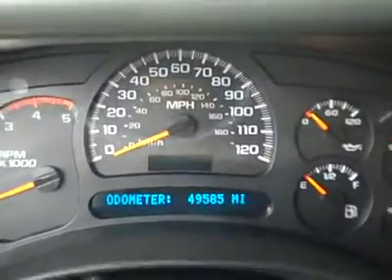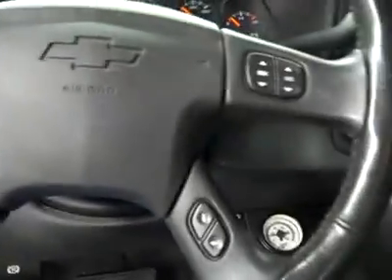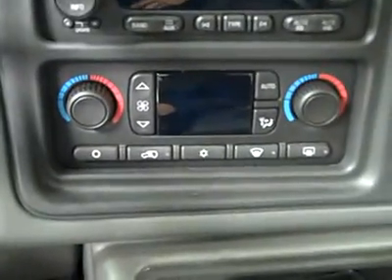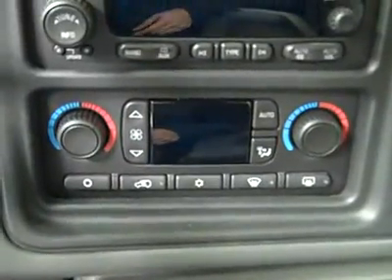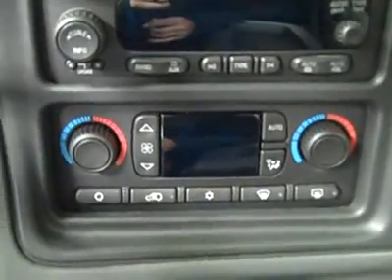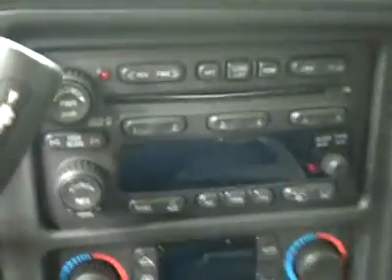Hopping inside — push button four wheel drive, as you can see here, and 49,000 miles. There's a multi-function steering wheel. I think that's an airlift system — I'm not sure, check the ad for details on that. Dual climate controls, CD player and radio.